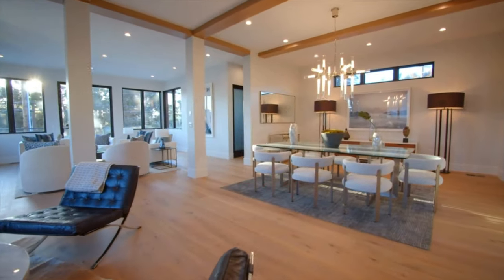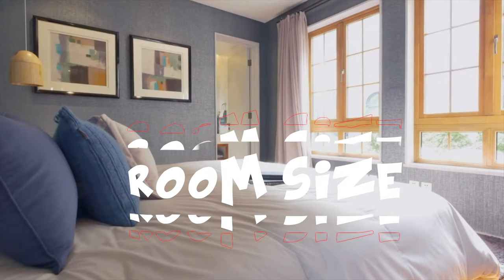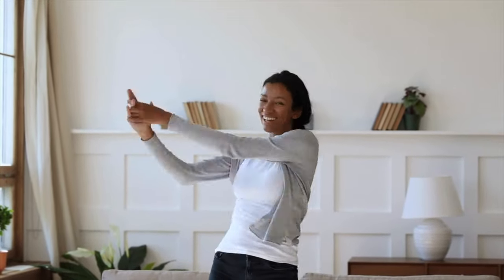Layout and Flow. Consider the layout and flow of the home. Assess the room sizes, the arrangement of the living spaces, and the overall flow from one area to another. Think about how the layout aligns with your lifestyle and whether it meets your needs for privacy, entertainment, or family living.